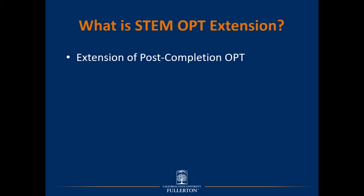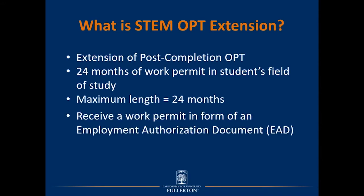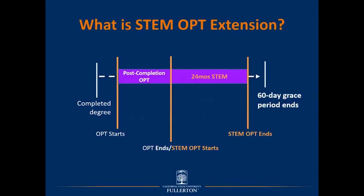The STEM OPT Extension is an extension of post-completion OPT. It is a 24-month work permit that allows for work related to your field of study. The maximum length is 24 months. In exchange for your application submitted to USCIS, you will receive a work permit in the form of an Employment Authorization Document, or EAD for short. The STEM OPT Extension is only allowed for students with a STEM designated degree.